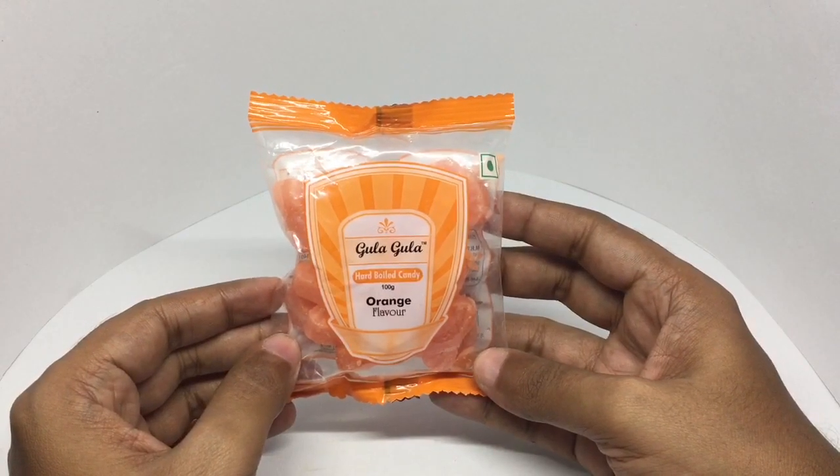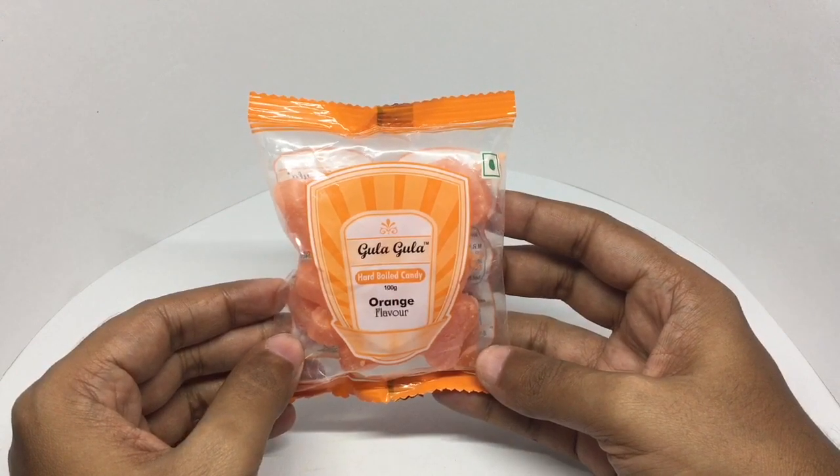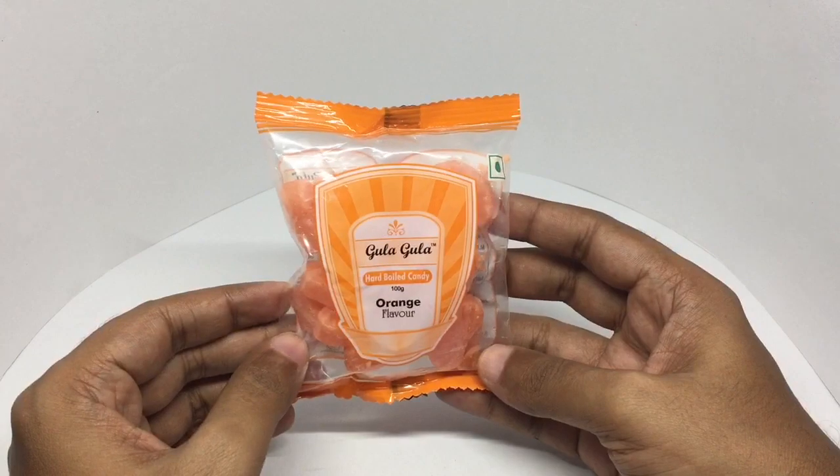It's quite hard to find these nowadays. Good to see they have come up with small packs like this.